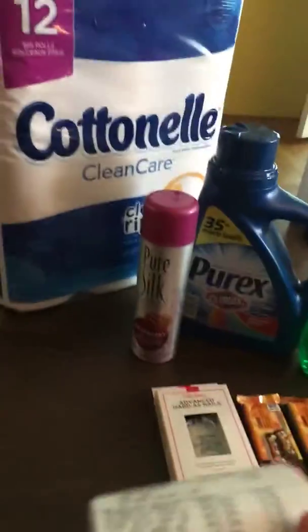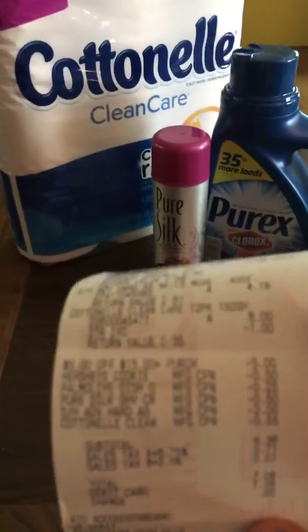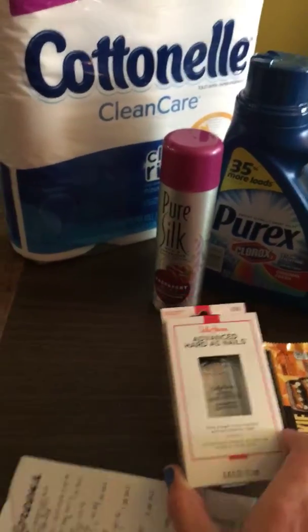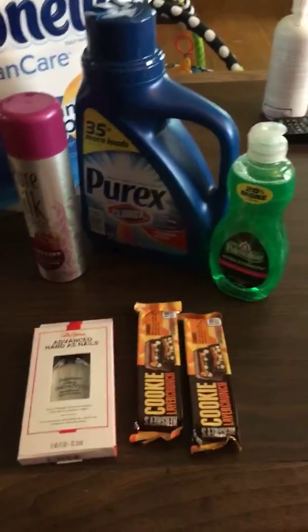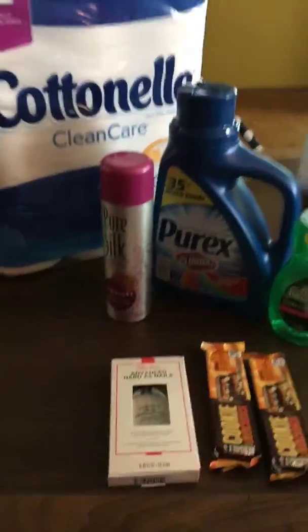So all together this was a moneymaker for me because I hit my beauty spend. With my $5 off $15 coupon from coupons.com and all my other coupons, it came to $6.36 subtotal. But then I submitted the Sally Hansen Hard as Nails for $2 on Checkout 51 and I also got my 5,000 beauty points, so it ended up being a moneymaker — less than a dollar, but everything was essentially free.